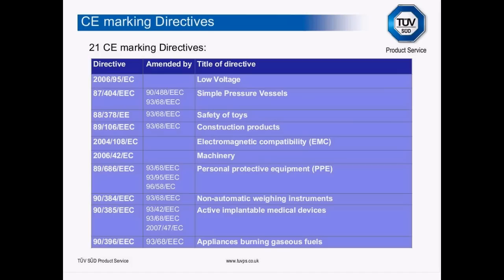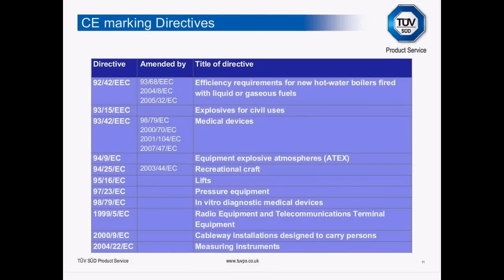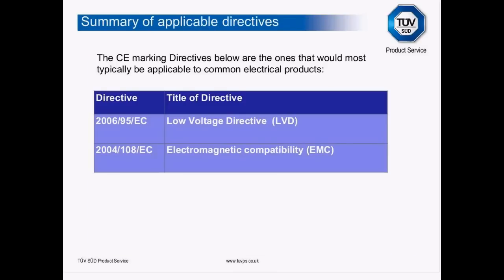Here are the 21 CE marking directives across two pages. They cover everything from Low Voltage — electrical safety — simple pressure vessels, toys, construction products, EMC, explosives, medical devices, equipment for use in explosive atmospheres, lifts, pressure equipment, and radio and telecommunication terminal equipment. All 21 make very, very good reading. For common electrical products, two directives will almost certainly apply: the Low Voltage Directive covering electrical product safety, and the Electromagnetic Compatibility directive.